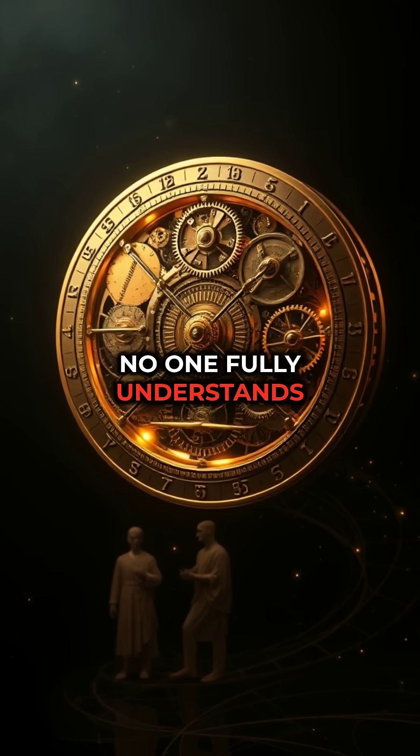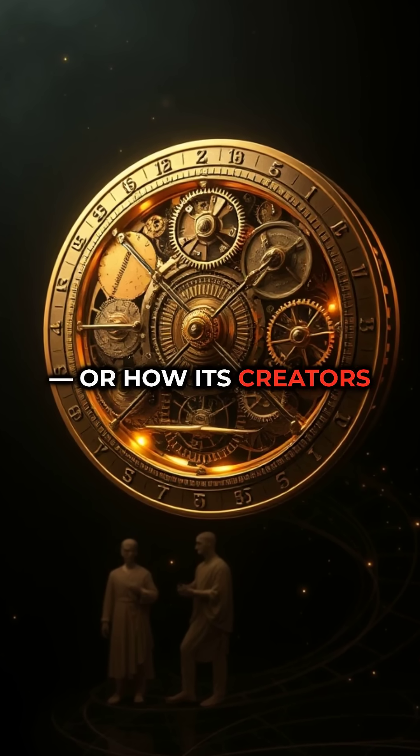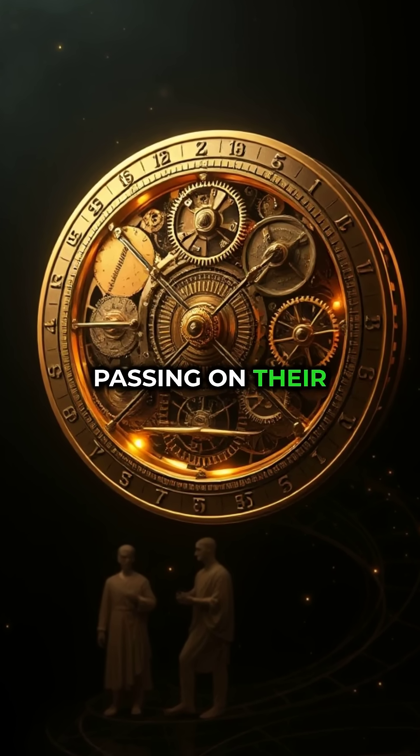To this day, no one fully understands how the Antikythera mechanism was made, or how its creators disappeared without passing on their knowledge.